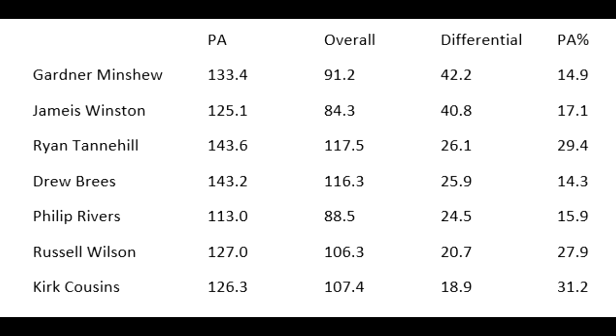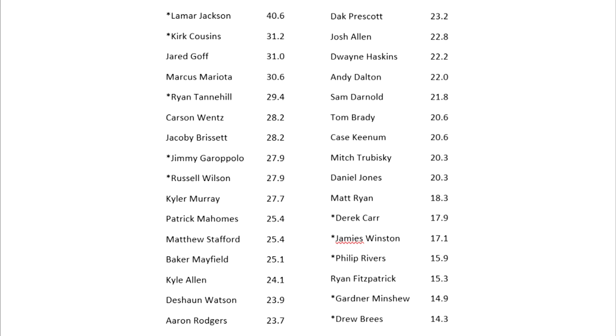Tannehill didn't run play action the most — even on this list Cousins was higher. On the next slide, the top 32 quarterbacks are ranked by how often they ran play action. Lamar Jackson's percentage was ridiculously high — on 40 percent of his passes they were play-action passes, which is just crazy.